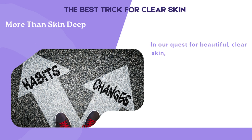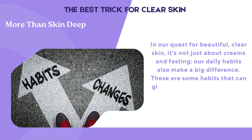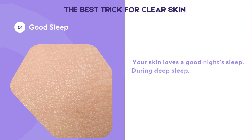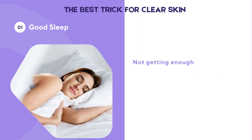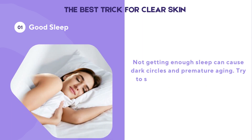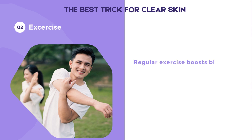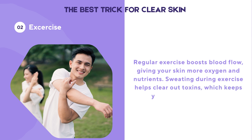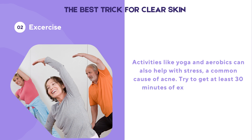In our quest for beautiful, clear skin, it's not just about creams and fasting — our daily habits also make a big difference. Your skin loves a good night's sleep. During deep sleep, your body repairs itself, making your skin look fresh and renewed. Not getting enough sleep can cause dark circles and premature aging, so try to sleep 7 to 9 hours each night. Regular exercise boosts blood flow, giving your skin more oxygen and nutrients. Sweating during exercise helps clear out toxins, and activities like yoga and aerobics can also help with stress. Try to get at least 30 minutes of exercise most days.